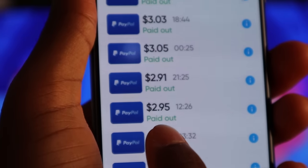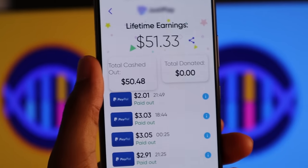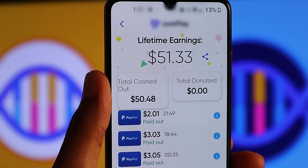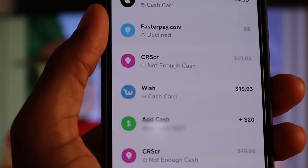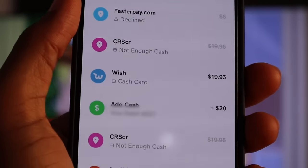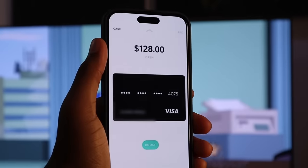$2.99, $2.95, $3, another $3 here. Lots of them all the way down — these are all PayPal payments, but I have them transferred automatically to my Cash App account, as you can see right here, which is where I want them to be. I don't want to have to deal with PayPal holding my funds, so I want them sent straight to my Cash App account.